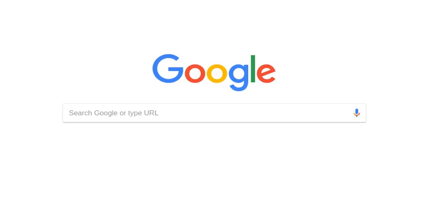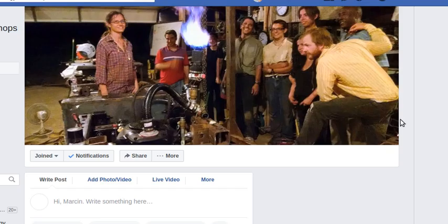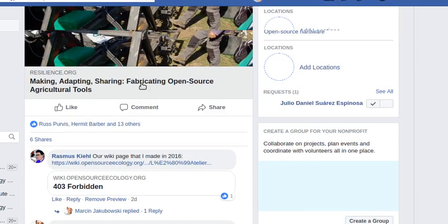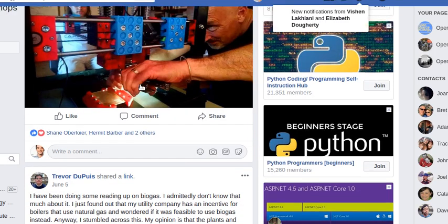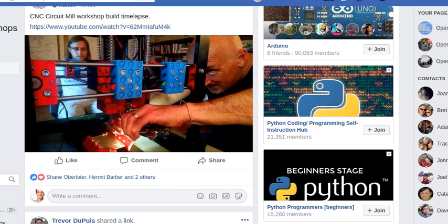A few people showed up to get the documentation. Probably the best place to look is the OSC Workshops Facebook page — I'm pasting the link into the chat. Let me scroll down a little. That's what the build looks like — we're actually milling out a board. Let me share my screen for everybody to look at.